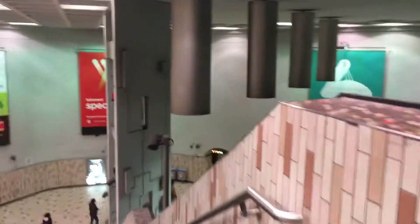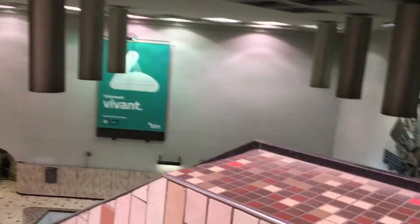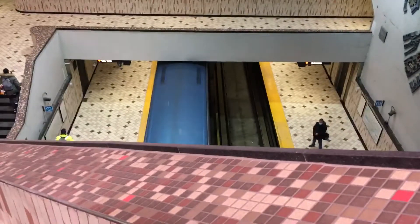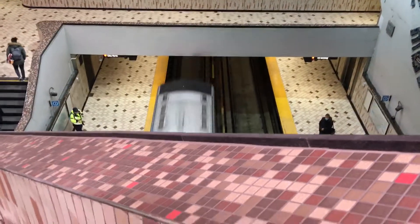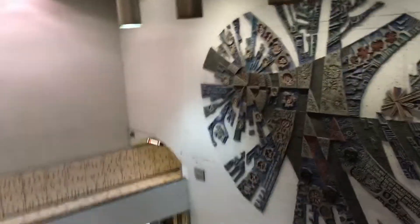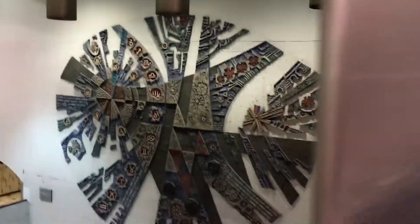Hey guys, so right now I am at Crémazie Metro Station on the Orange Line. I'm going to go down the stairs to show you the massive art piece that is on this wall.